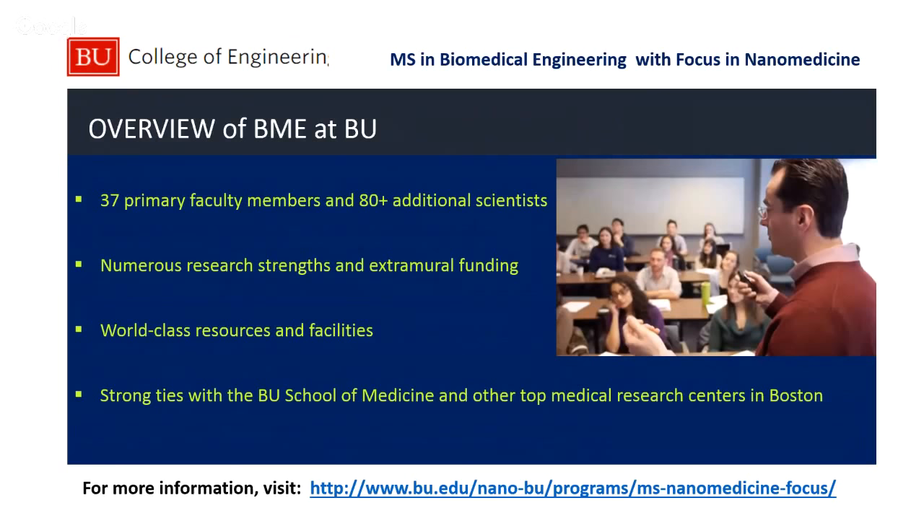We are consistently ranked in the top 10. We have about 37 primary faculty members and about 80 additional scientists. We do a significant amount of research and we have significant funding. That funding comes from NIH, NSF, DOD, and DARPA, and it allows us to do really highly innovative research where our students and postdoctorals can participate in. We also have facilities that do almost everything you can imagine, from clean rooms that are class 100 or class 1000 to doing atomic force microscopy and looking at transmission electron micrographs.